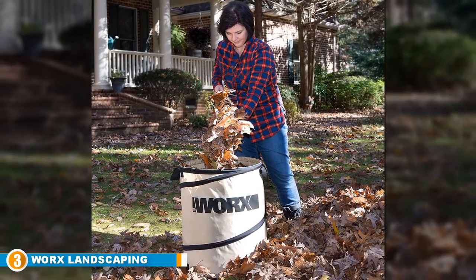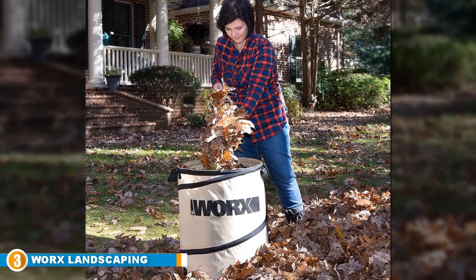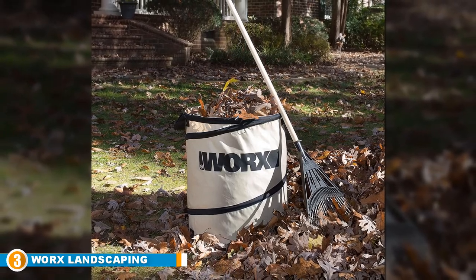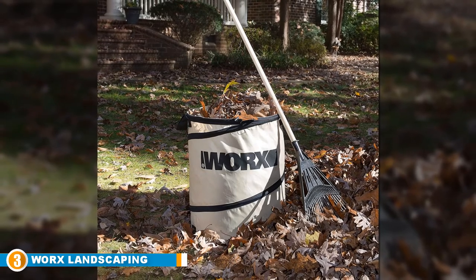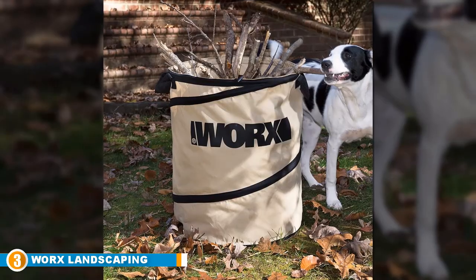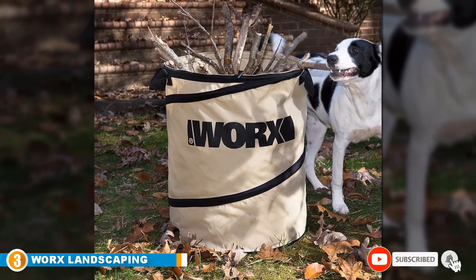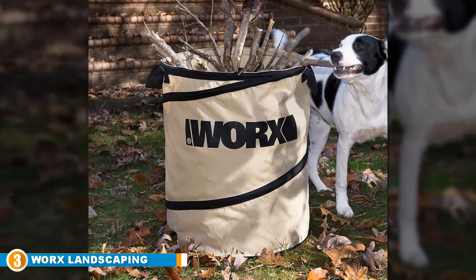Ease of use is another quality where the Worx product excels — it comes with a wide mouth about 18 inches in diameter for easy filling, as well as sturdy handles at the top and bottom for picking up or emptying the bag comfortably. Once you are done with yard or garden work, you can collapse the Worx Landscaping Waste Bag into just two inches of space and fasten it with a closing clasp, an ingenious design that prevents the bag from accidentally springing back up.